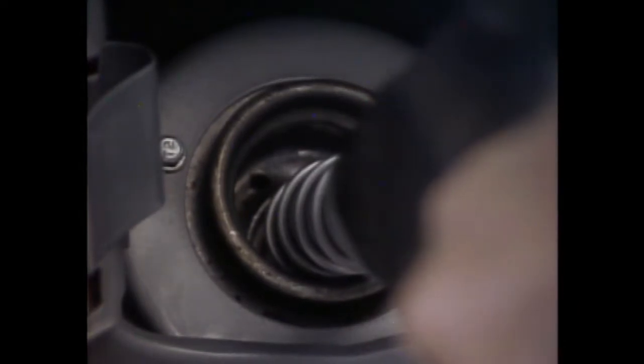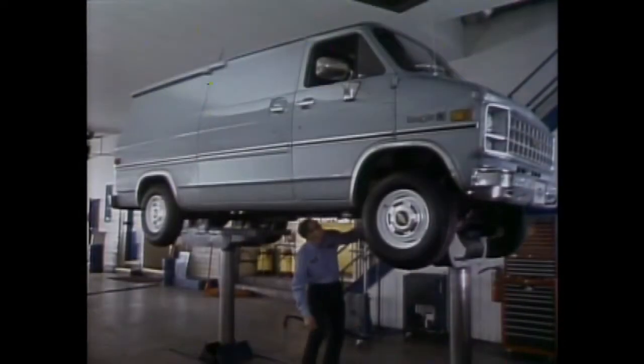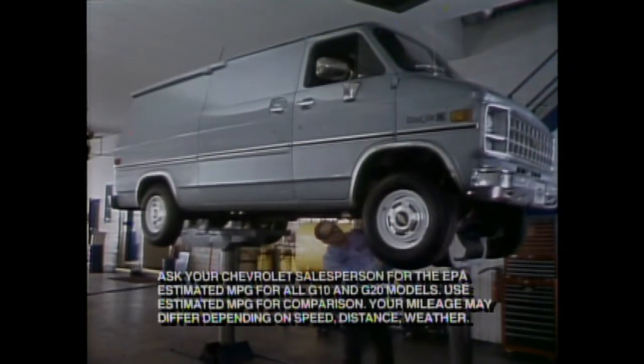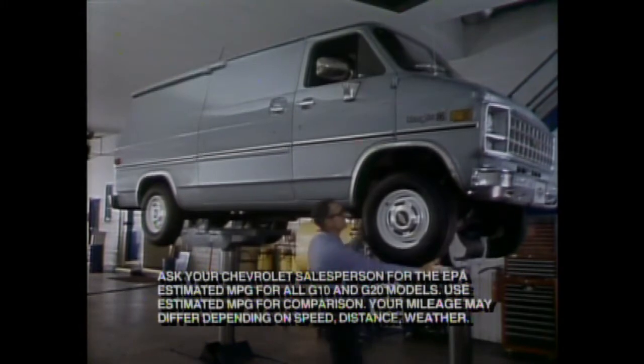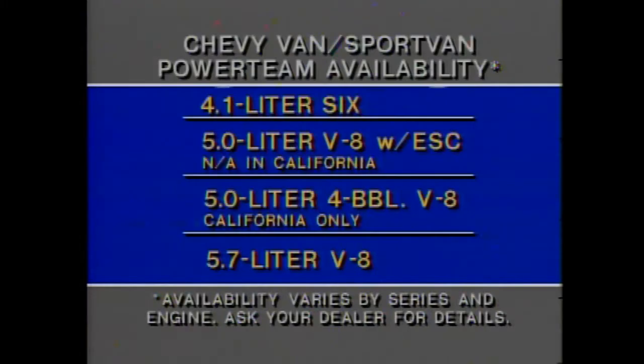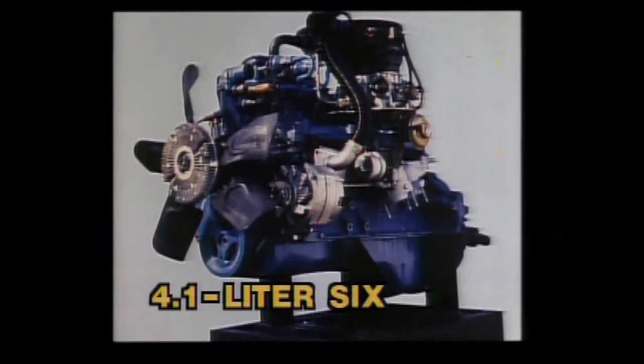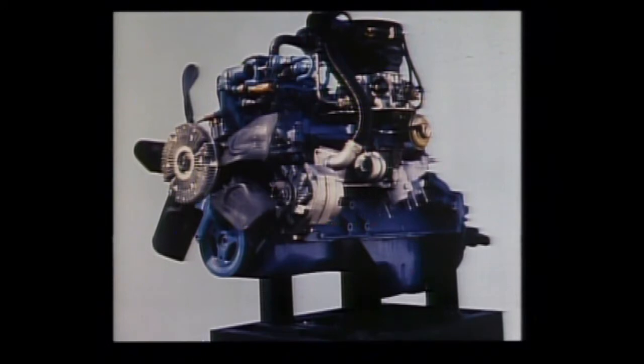Operating efficiency — the dividends show up at the pump and at the service bay. There are a lot of built-in reasons why Chevy vans and Sport Vans can handle large loads of cargo and people with impressive operating efficiency. Choose between the standard 6-cylinder and two optional V8s. A three-speed manual transmission is standard; a three-speed automatic is optional. Seven different rear axle ratios are available to effectively match power to application demands. The 4.1-liter 6 is standard on G10 and G20 series vans and Sport Vans, and it features a staged two-barrel carburetor.